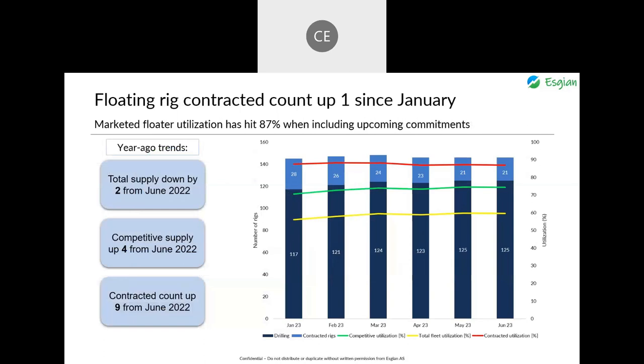The marketed floater utilization rate is quite high at 87%, with certain categories such as 7th gen drill ships and 6th generation harsh environment semi-subs nearly fully booked for the rest of this year and at least partway into next year. Our data shows floater supply has only dropped by 2 units, while marketed supply has risen by 4 and the contracted count is up by 9 from June 2022, showing how tight the market is with few rigs leaving supply and more being reactivated.